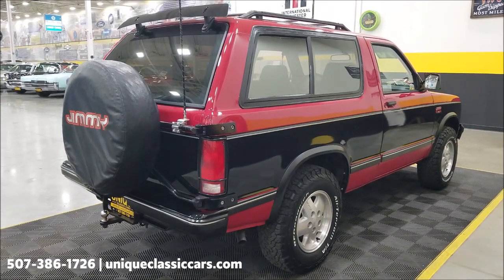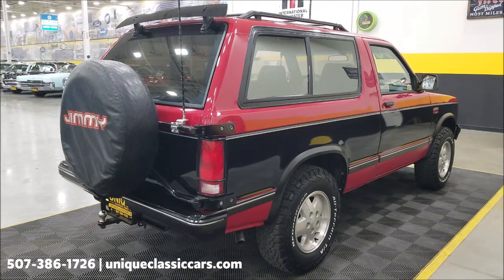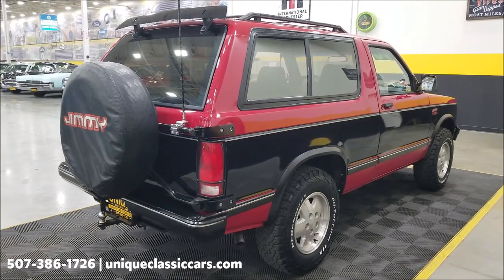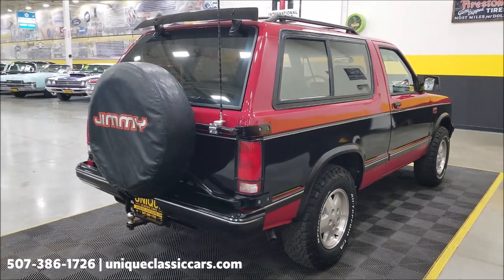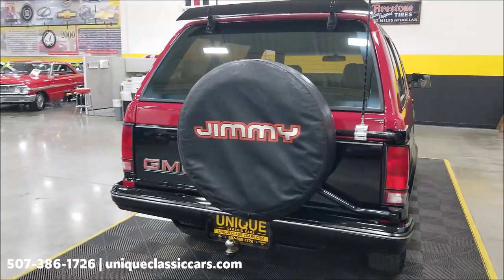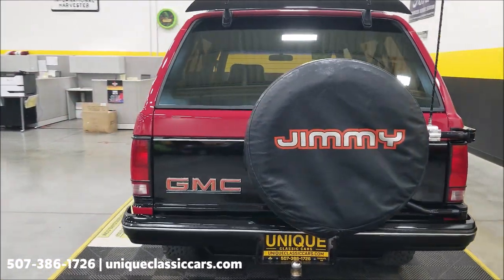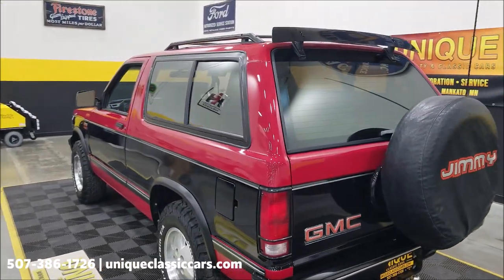Some of the things you're going to see: it does have charcoal leather reclining bucket seats. It does have the sliding rear windows and an off-road package — a lot of equipment on this one. It also has tilt and cruise. Again, check the still pictures so you can see the inside of this vehicle.